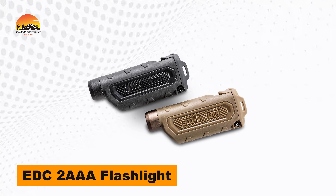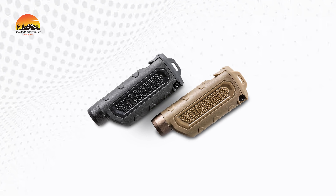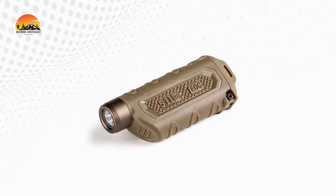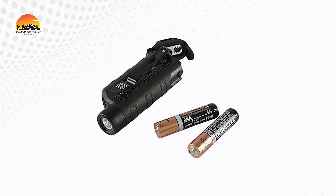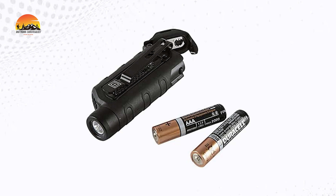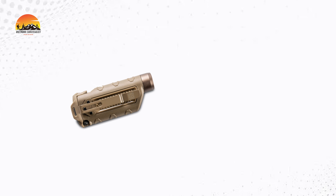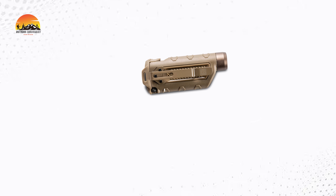Get reliable, portable lighting with the EDC-2AAA Flashlight. Designed for ultimate control, this compact flashlight fits right in your palm and delivers 127 lumens of brightness, making it perfect for any situation. Powered by two AAA batteries, it runs for up to 3 hours and 21 minutes, ensuring you have the light you need when it matters most. The upgraded battery door provides added durability, protecting the flashlight against drops and bumps.